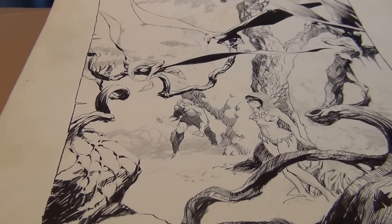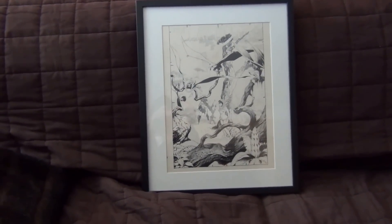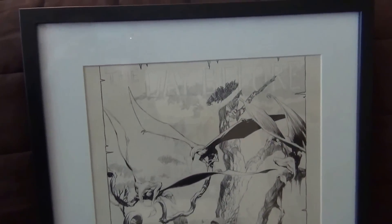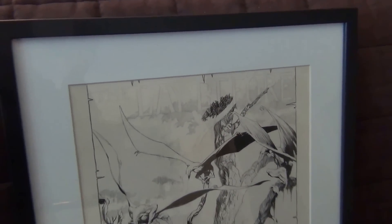Anyhow, that's it. Thanks for watching. Here you go — here's a picture of the piece of art inside the frame. Now I just have to put a hole in the wall and hang it up.